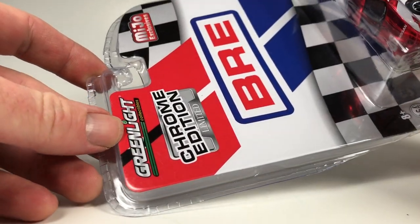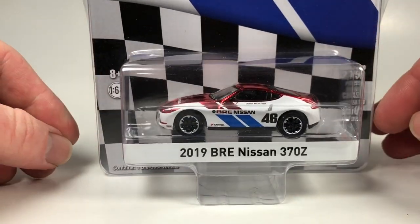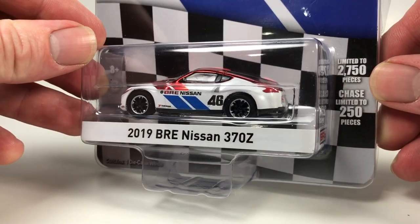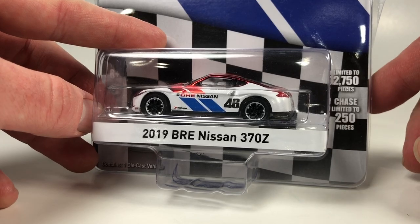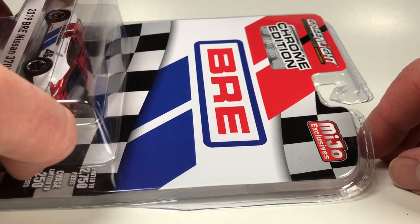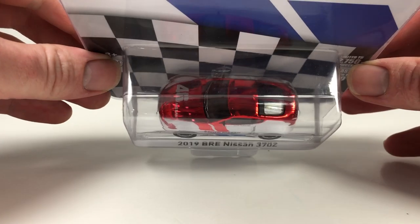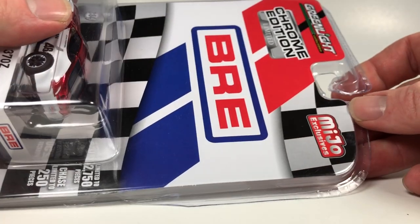Starting with this one here — this is the Greenlight Chrome Edition Miho Exclusive BRE 2019 370Z. This is limited to 2,750 pieces, a very low quantity for a Greenlight piece. There is a chase of this; this is not the chase — the chase is limited to 250 pieces. I don't think the Chrome Edition series was super successful from Greenlight, mainly because I think they were expensive — they're just chrome painted versions of Greenlight cars and I think they kind of flopped.